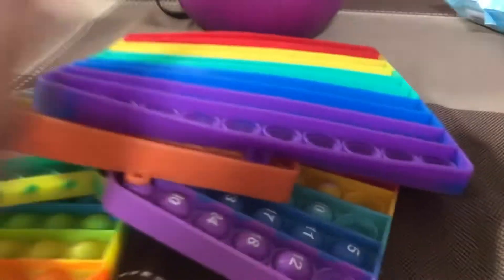Hey guys, welcome back to Phil Blocks 2014. We're going to be opening these Pop-Eds Octopuses. Well, let's drop them down now. Whoa!